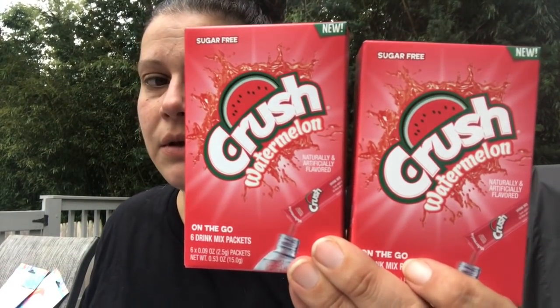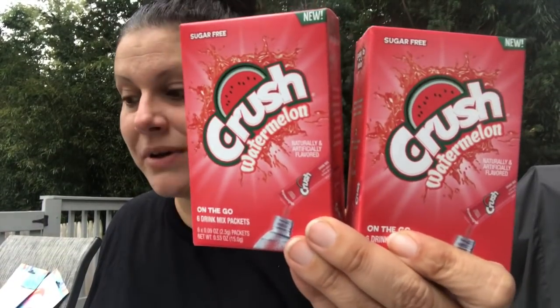This was a new flavor to me — I'm pretty sure this is Crush Watermelon sugar-free drink packs; you get six per pack. I picked up a couple of those, thinking maybe my mom would like it. The pineapple flavor was horrible, but we'll see.